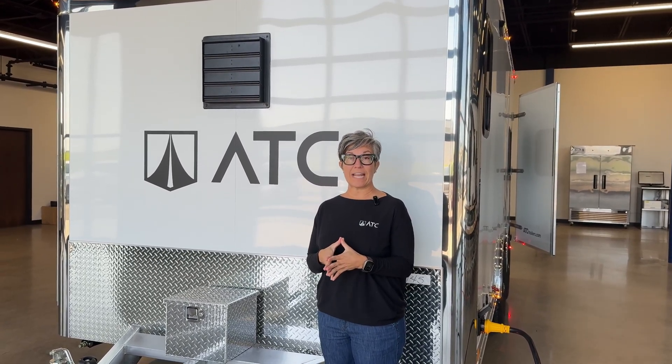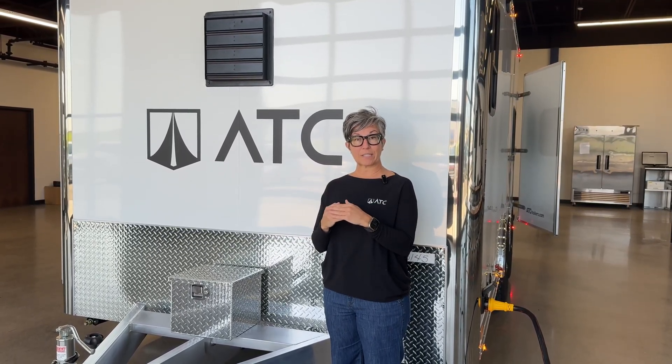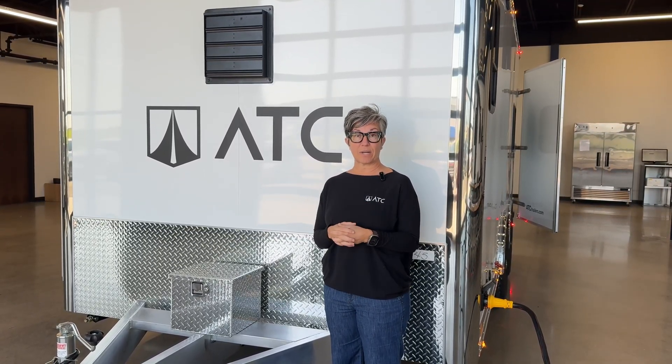Thanks for joining us on this quick little tour today. If you have any questions, feel free to visit our website at ATCTrailers.com. You can locate a dealer on there to help with your project, or you can submit a request that will come to us to request a quote.